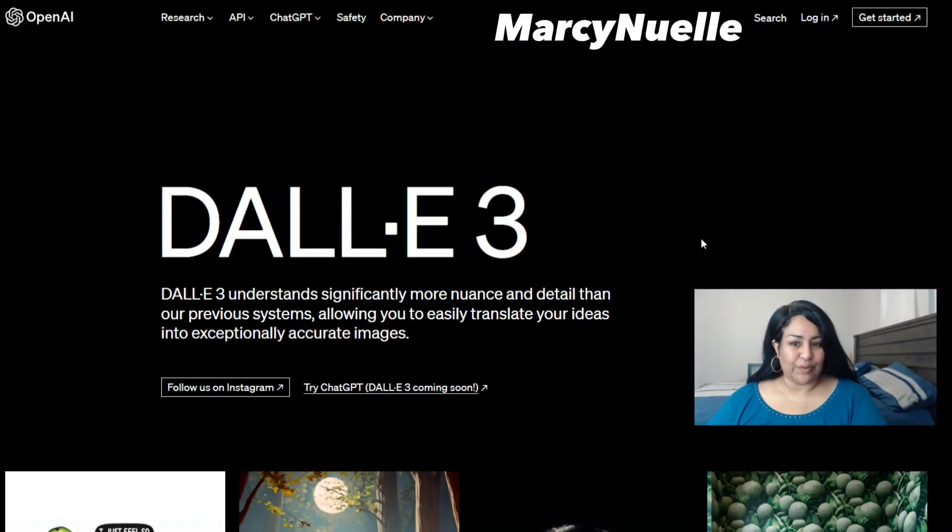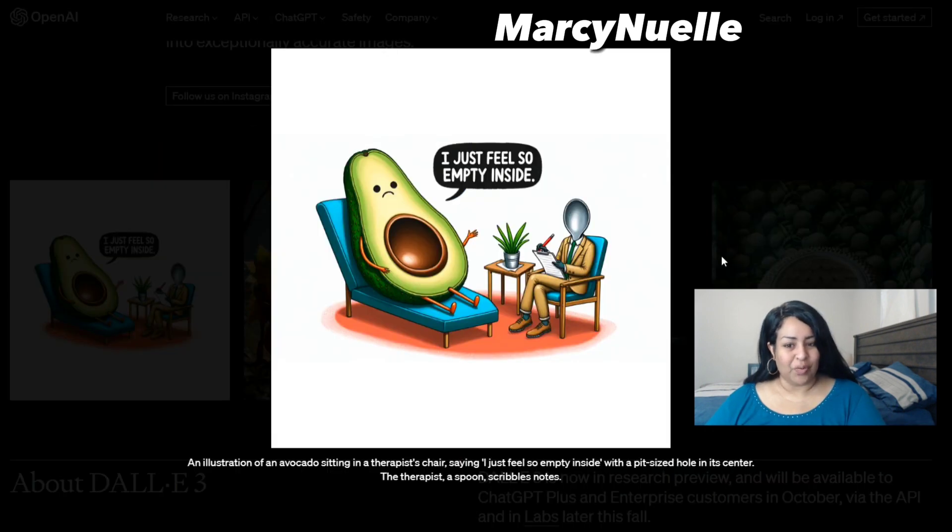Today we are going to review the announcement of DALL-E 3 and I'm super excited to check it out. We are starting off strong with accurate text — not just regular text. Looking at the prompt, it says 'I just feel so empty inside' and that is exactly what it says in the image. I'm extremely excited that DALL-E 3 is ready to promote the creation of text using AI.